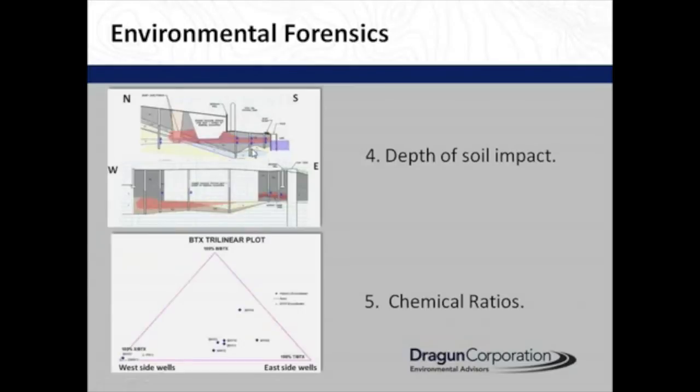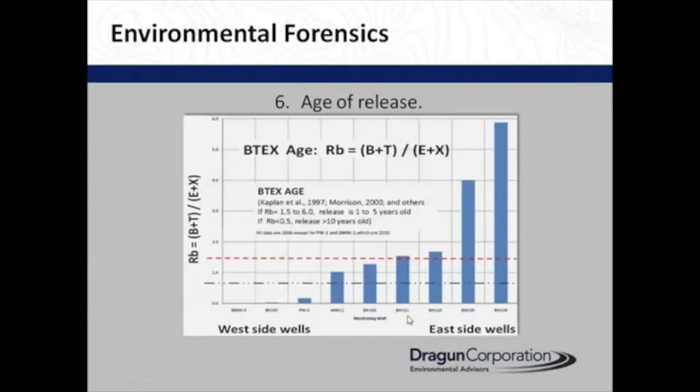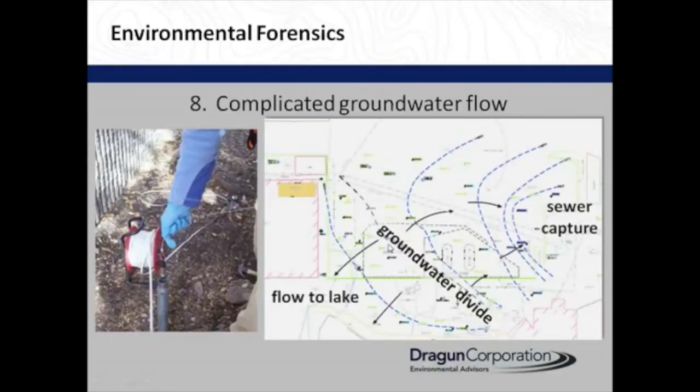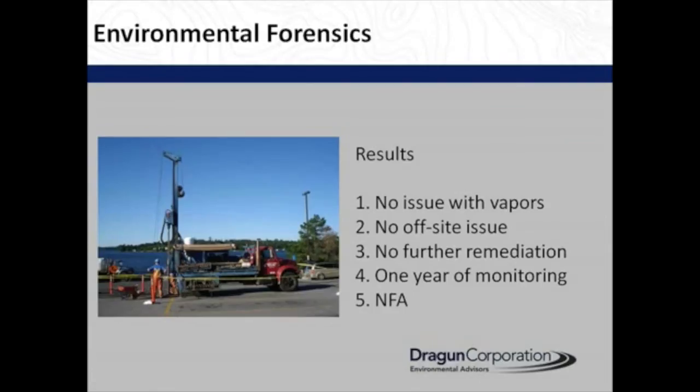The depth of impact was different on the east and west. The east and west had different chemical ratios. The age indicated that the 2006 release was in the east but not in the west. It turns out that in the site history, there was a tank overlooked on the west side. We also monitored groundwater continuously to see which way it flowed. There was a lake controlled by a dam and leaking sewers, creating a groundwater divide that prevented chemicals from moving from the USTs to the west side. So we were able to get basically no further action by using a revised conceptual site model.